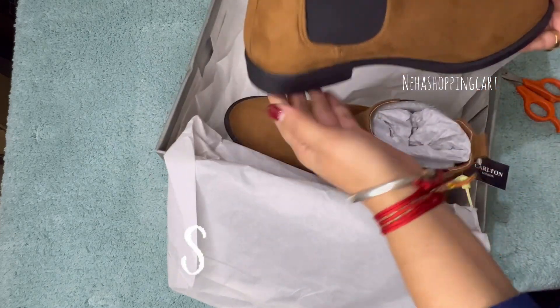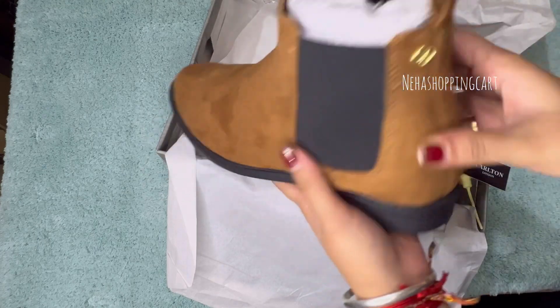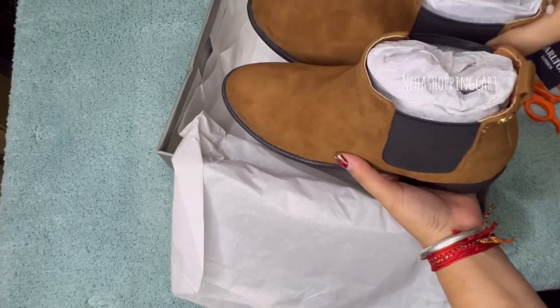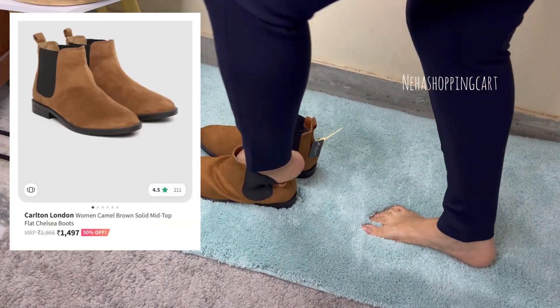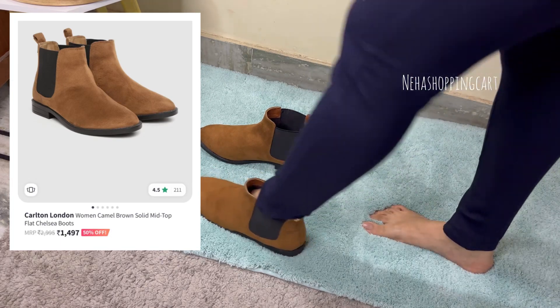Let's go to the shoes. I have flat Chelsea boots. They are suede — synthetic suede. The price is $1500.